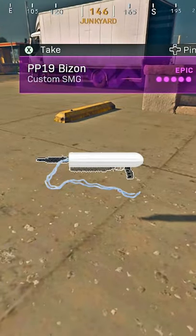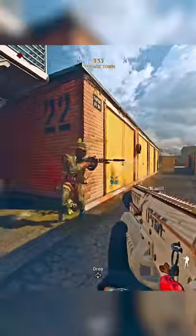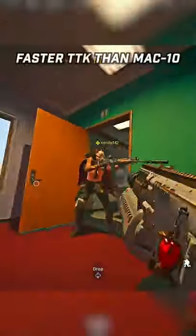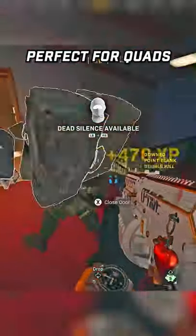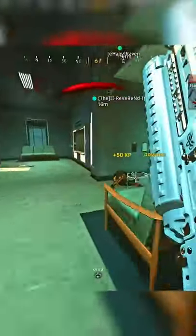It resembles a tampon, but it's damn good. Unlike the Bullfrog, it can actually hipfire. The Bison kills faster than the MAC-10, and with 84 rounds of ammo, it's perfect for quads. Be less basic and have some fun.